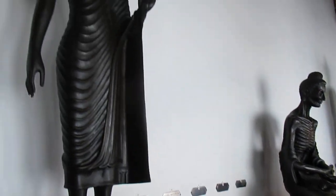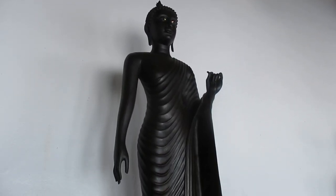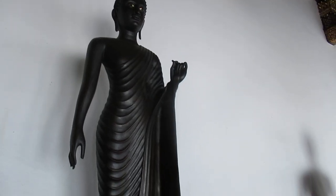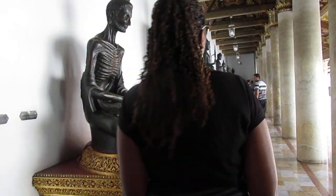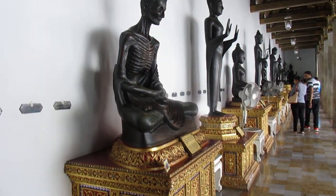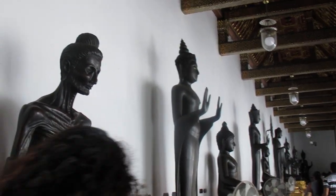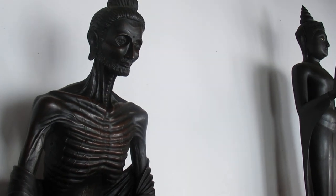And this is the standing Buddha, Indian style, from the Gandharans. This is a strolling Buddha. Let me read the description here.